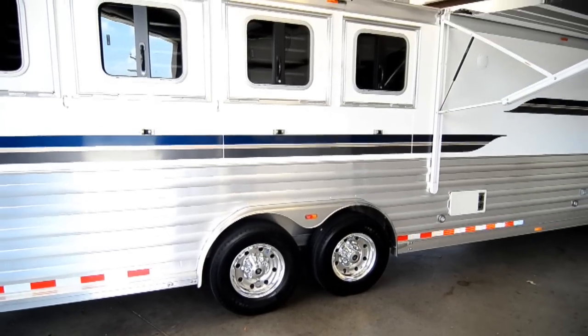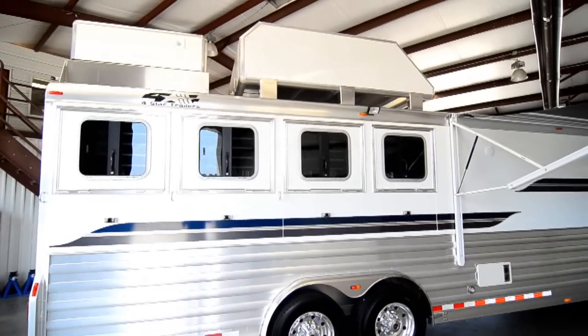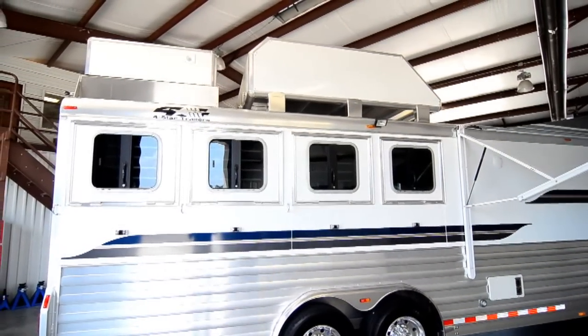It has an outside light, an 8 foot enclosed hay pod, and a 4,000 watt Onan generator.